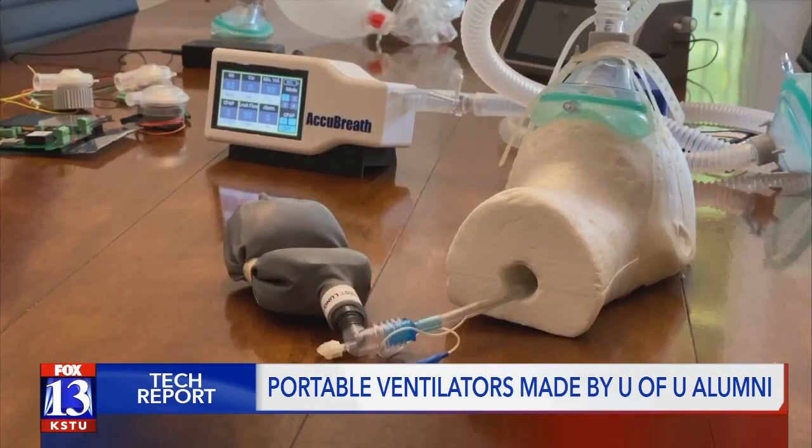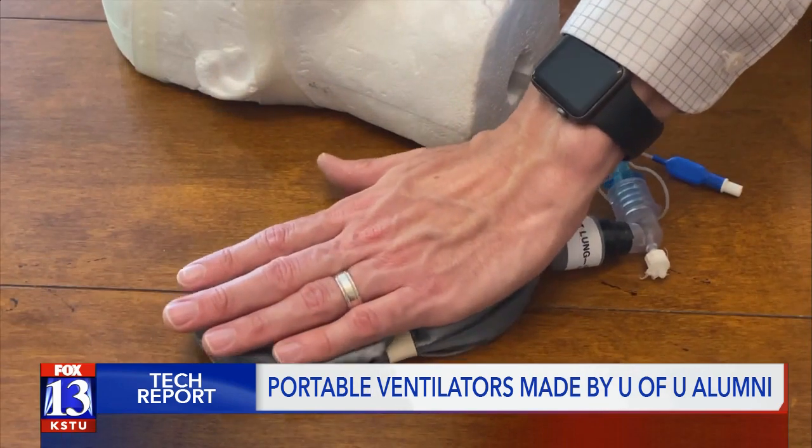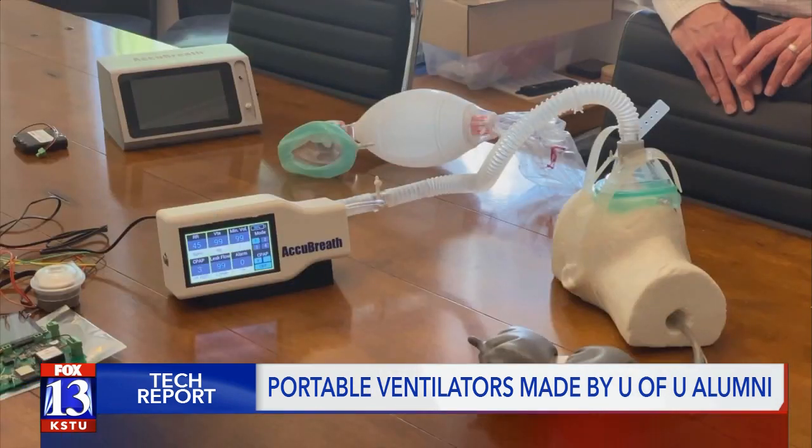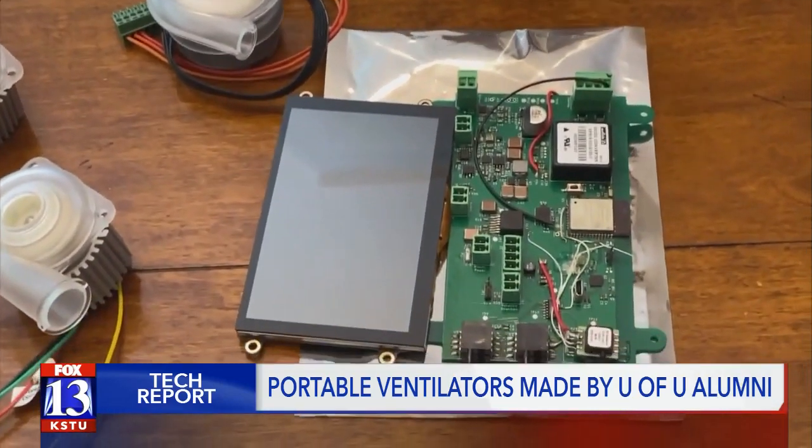Fogarty and his co-founder Spencer Madsen think they could start making their ventilators sooner if they get more financial support. They're confident that if they had the right resources in place, they could be manufacturing and selling in 60 to 90 days.